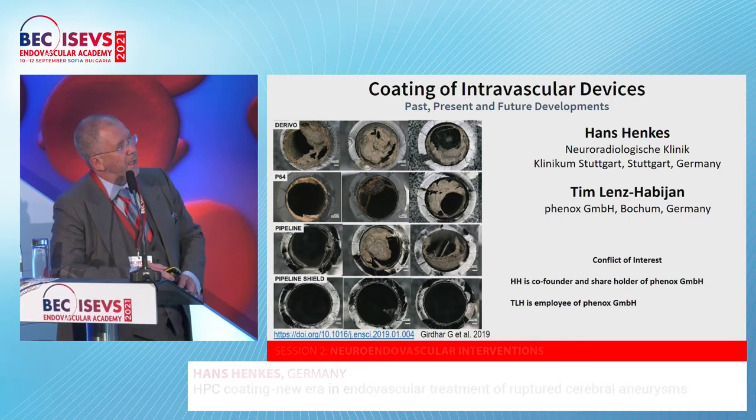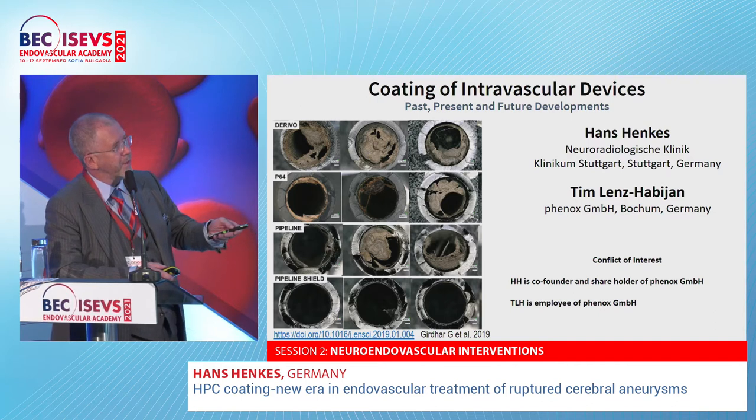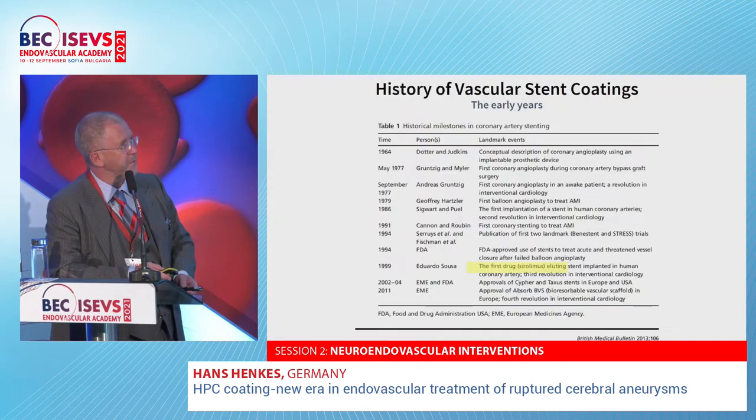This work, in many aspects, is certainly beyond the intellectual horizon of a neuro-radiologist, as you may observe. I did this with several people together. One of those is Dr. Lenz Habian — he's a biologist and a genius. Our conflict of interest is that I'm co-founder and shareholder of the company which financed this development, and Tim is one of our employees.